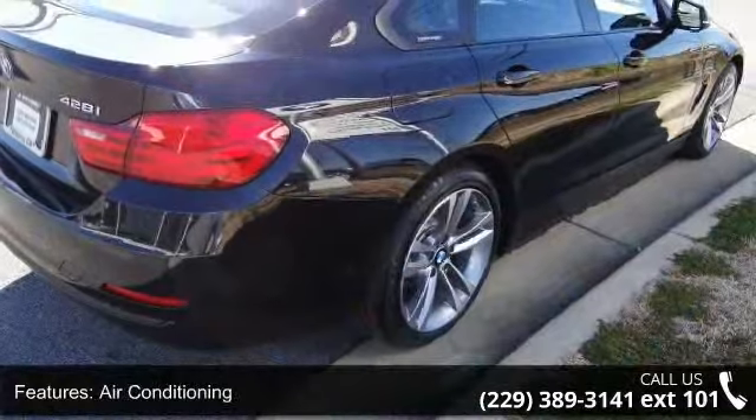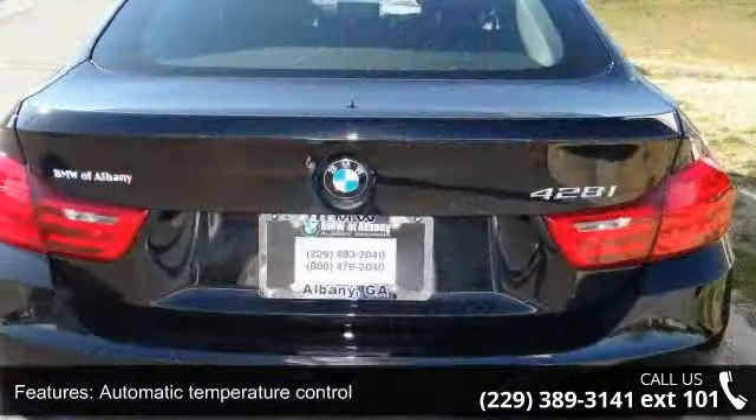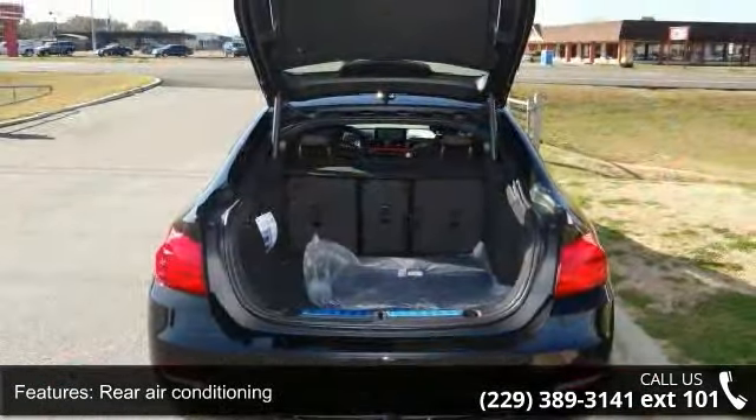If you are looking for a new car, this might be the one. This vehicle shows low mileage and offers a smooth ride. A test drive is waiting for you — call now to schedule an appointment at our dealership.